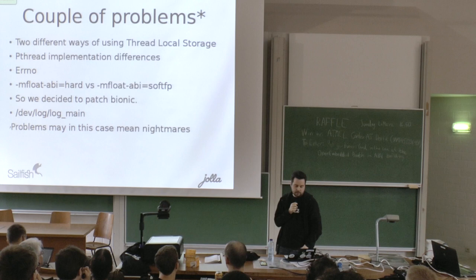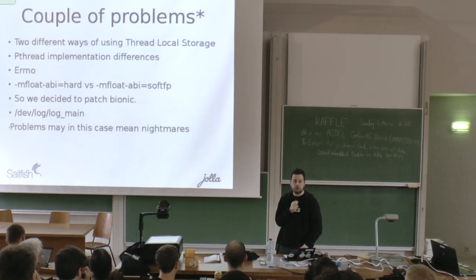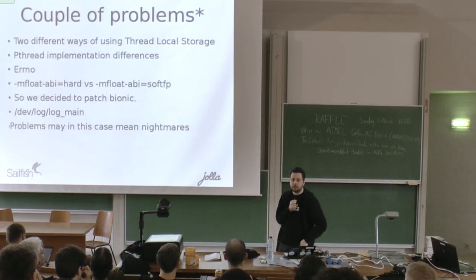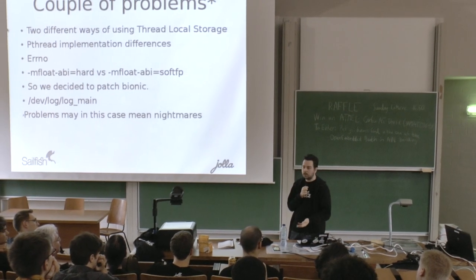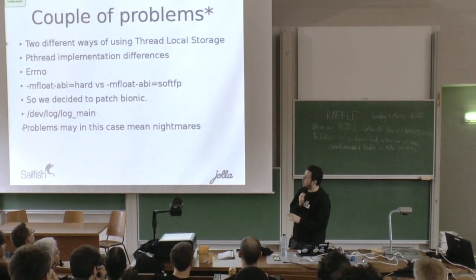What we did was patch Bionic — with a bit of tricks we can choose to use another ABI since Android doesn't need it at that point. We ended up with quite a nice set of wrappers that actually just work, and the device you see today runs on top of this. In the start it was a hack; now it's a little better.